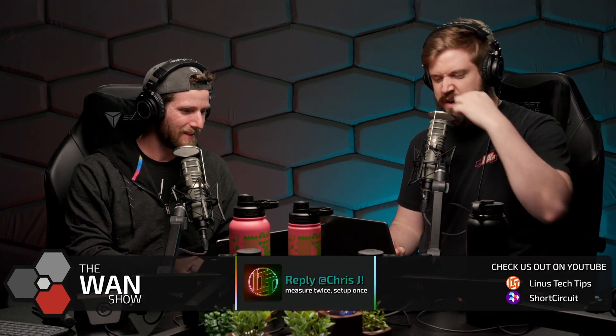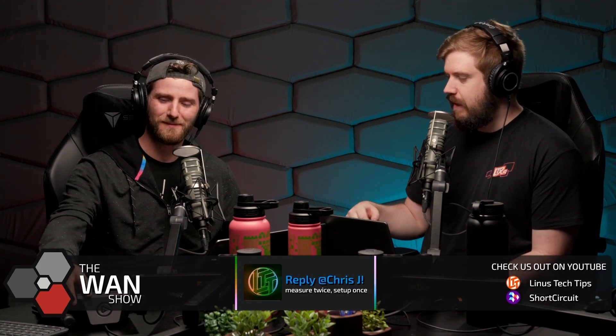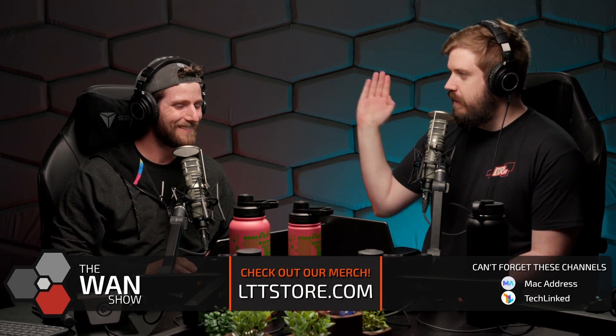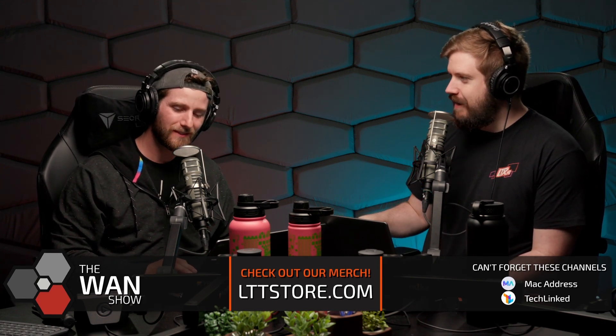It was real weird back in the day when you had to get updates — not even from the game publisher's own website. You had to get them from GameFAQs or Major Geeks. You had to get updates from Major Geeks back in the day. I remember if you installed Call of Duty 4 Modern Warfare and you went to the server list, there were no servers — you had to go to Major Geeks and download two updates and then it would work.